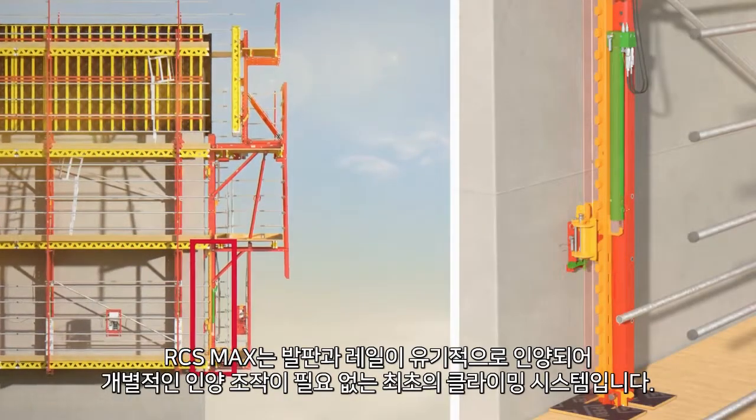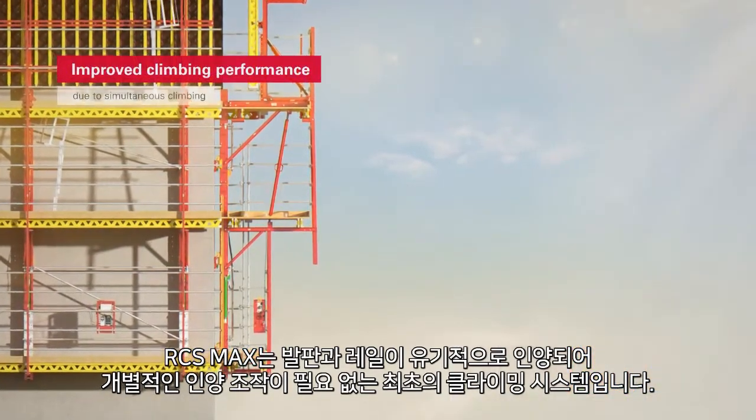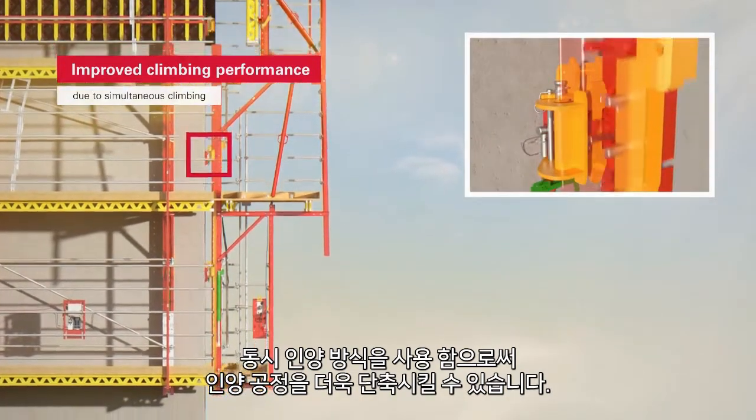RCS MAX is the very first climbing system to do away with the switchover between system climbing and rail climbing. Simultaneous climbing means quicker climbing cycles.